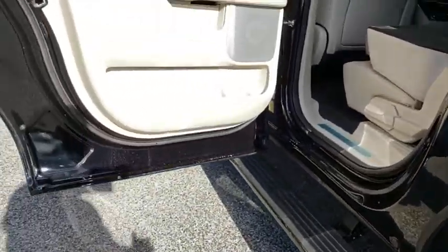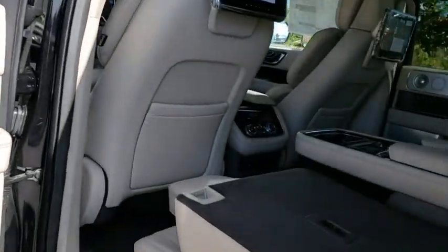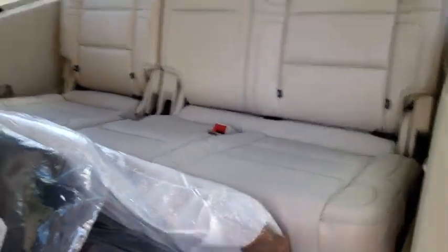Lane departure warning, keyless entry, backup camera, leather wrapped steering wheel, Bluetooth, adjustable steering wheel, power steering, four-wheel drive, aluminum wheels, keyless start, cruise control.